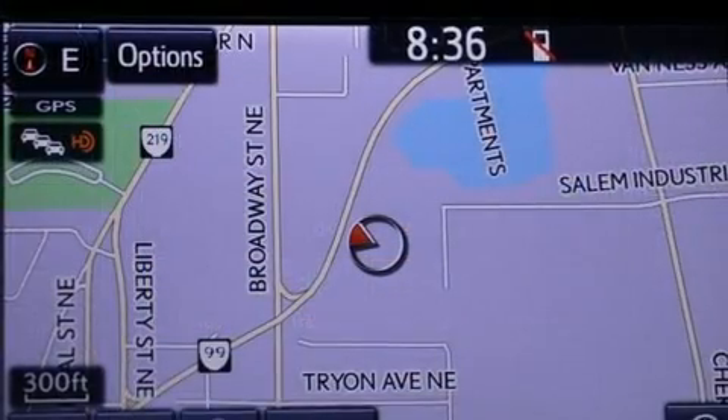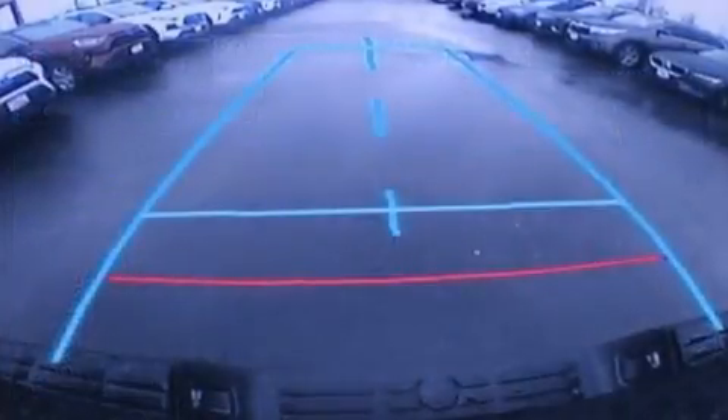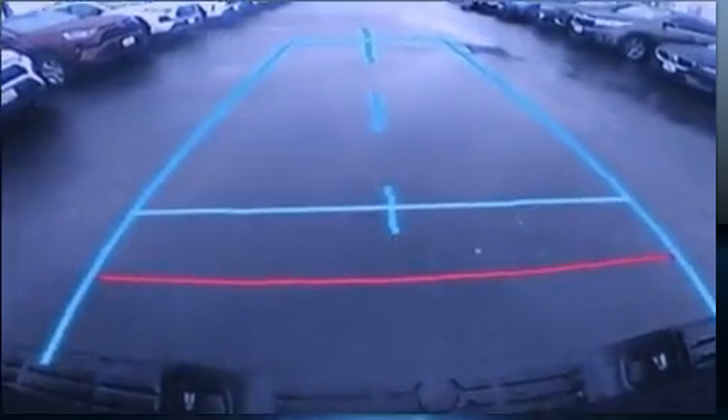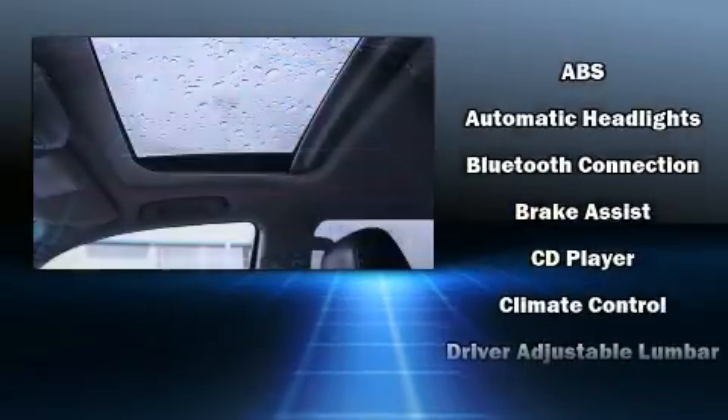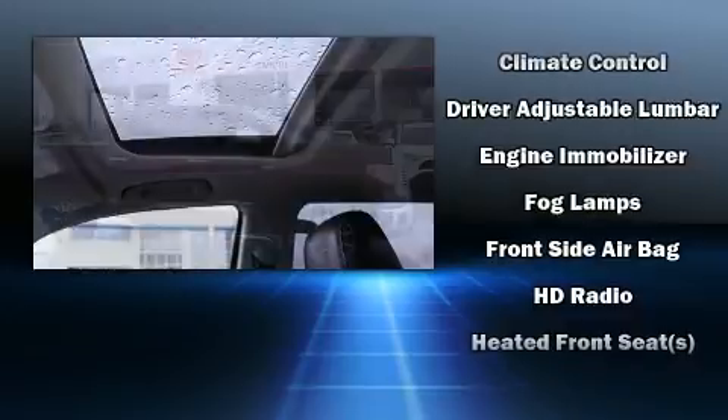Toyota infused the interior with top-shelf amenities such as front and rear reading lights, a built-in garage door transmitter, heated seats, front fog lights, a trailer hitch, and leather upholstery.